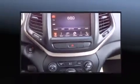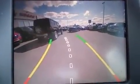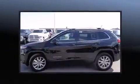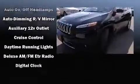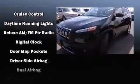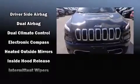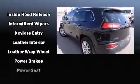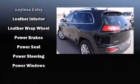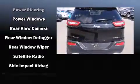Jeep also prioritized safety and security with features such as dual front impact airbags with occupant sensing, front and rear side impact airbags, traction control, brake assist, anti-whiplash front head restraints, ignition disabling, and four-wheel disc brakes with ABS. Electronic stability control supplements the mechanical systems, helping you maintain precise command of the roadway.